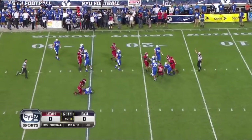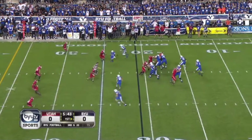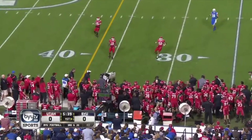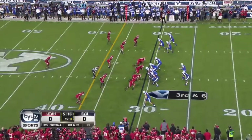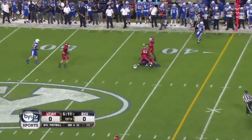Hill sacked — loss on first down — Mike Honeycutt on the sack. Now second down and long. Pass complete to the 30. Hill pass complete, Hoffman, first down.